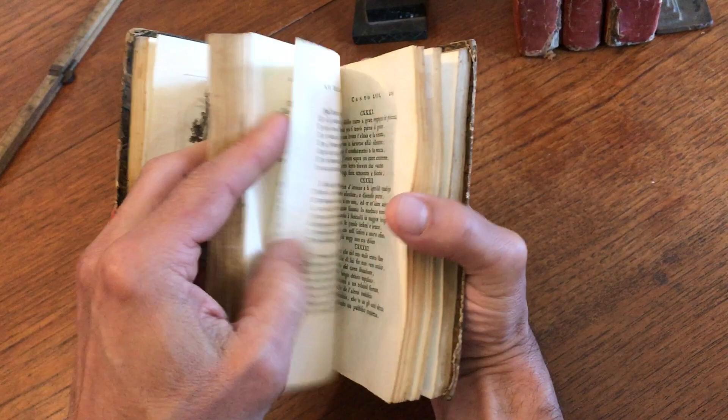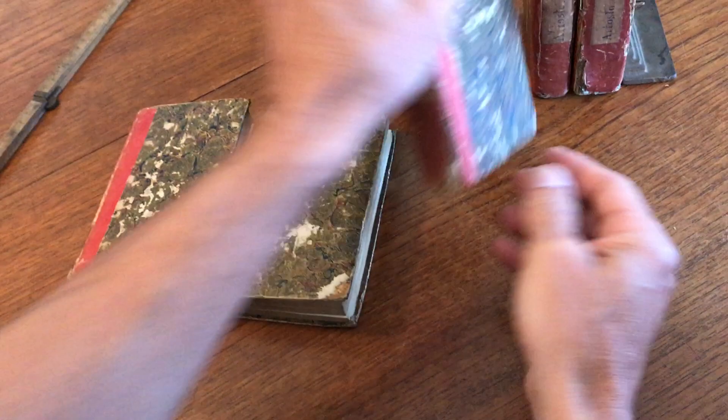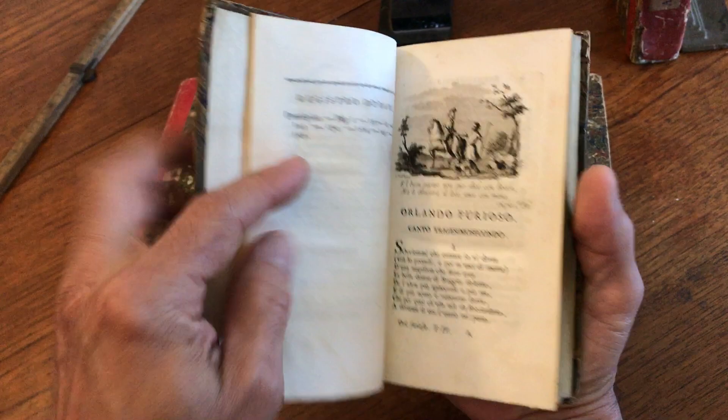These are very fine little engravings. They're all signed by the artist in the plate. Old hand-lettered paper labels on the spines — very interesting. It's almost as if these were temporary bindings waiting for proper full leather bindings by an owner, which just never occurred.